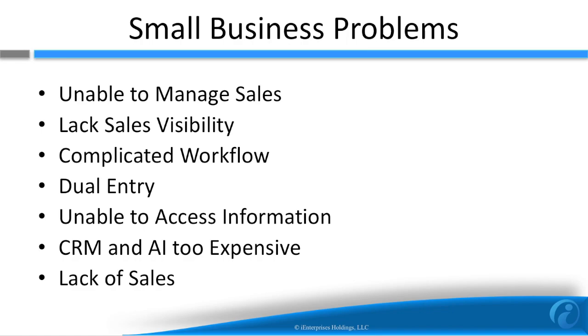Many businesses have problems around sales. They are often unable to manage sales and lack sales visibility. Often there is a complicated sales workflow that requires dual entry and manual steps. Also, customer contact and opportunity information is not shared. Most CRM solutions are very expensive, especially those with artificial intelligence components. But the biggest problem of all is typically just plain lack of sales.